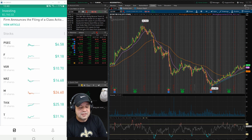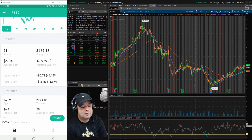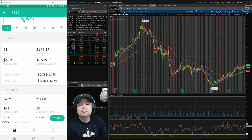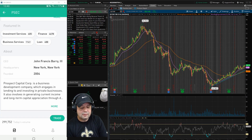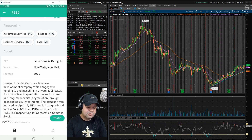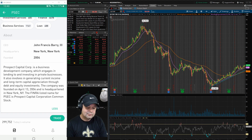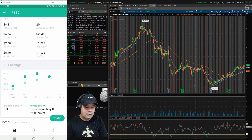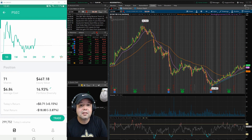The first one on the list is PSEC, Prospect Capital. It's at $6.58 today. I've got 71 shares at an average cost of $6.84, so I'm down almost 4% total. Prospect Capital Corp. is a business development company which engages in lending to and investing in private businesses, founded April 13, 2004, headquartered in New York. My main deal is they pay an 11% yield, and this is also a monthly dividend — so you'll get paid every month with PSEC.